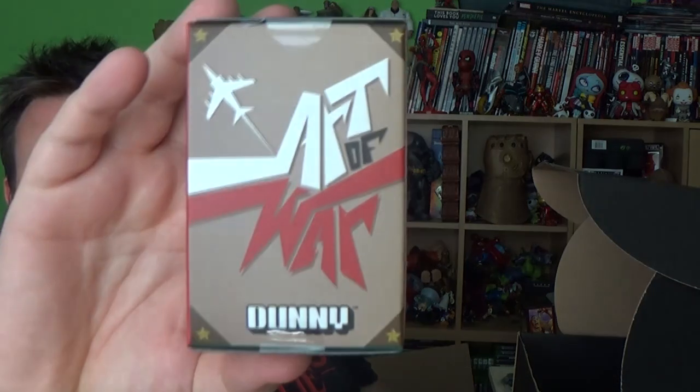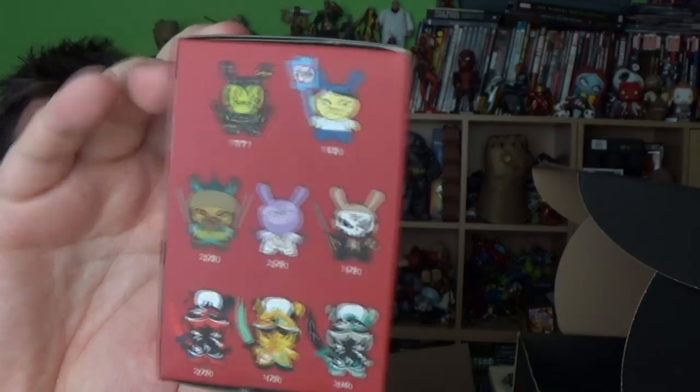We've also got a mystery box — it's a Kidrobot mystery box. It's one of their weird little logo-y things and it's the Art of War box. The vinyls are all different little bunnies. You can't really go wrong with a mystery box, and the big robot ones aren't cheap either. Let's see what we got.